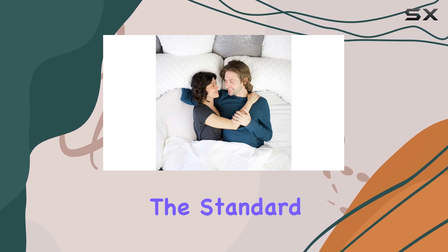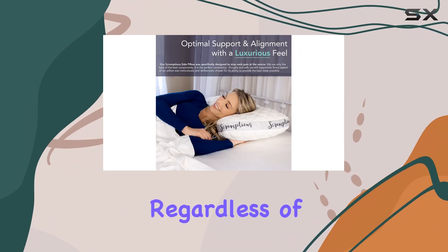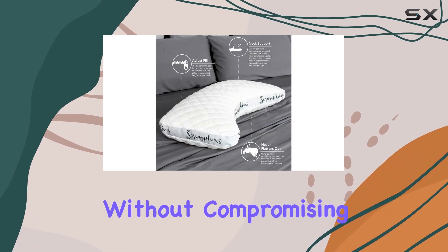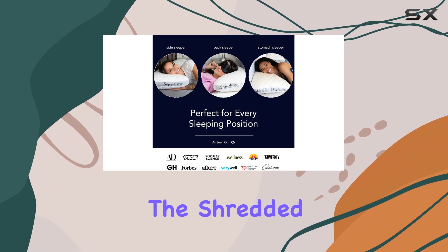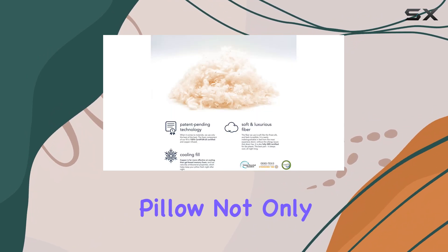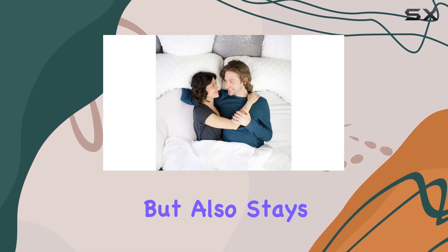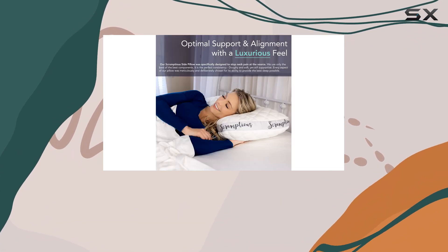Having tested the standard version myself, I found it to be incredibly comfortable regardless of my sleeping position. It offers fantastic neck support without compromising on the plush feel that many people desire. The shredded latex inner pillow not only provides the firmness needed for proper alignment, but also stays cooler than traditional memory foam, making it a great choice for those who tend to sleep hot.